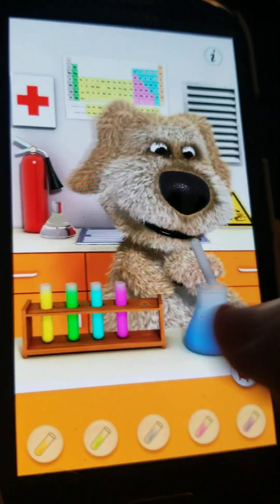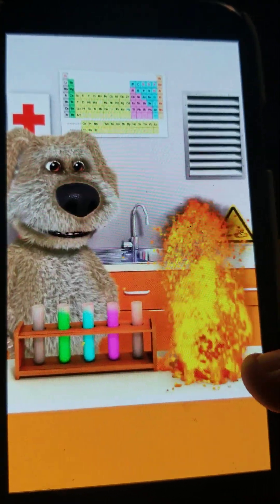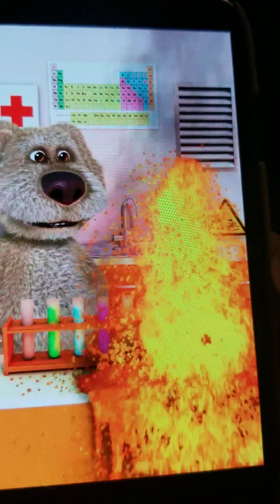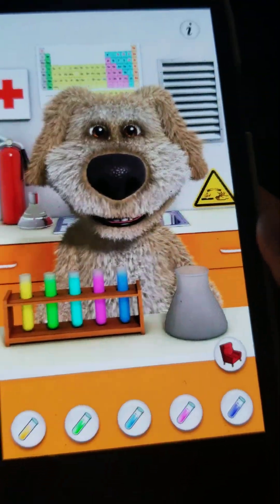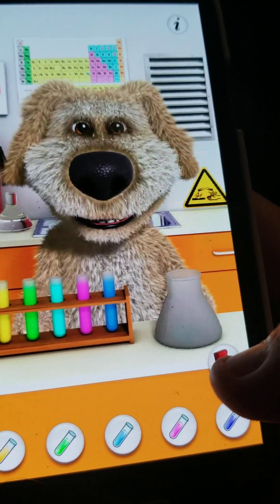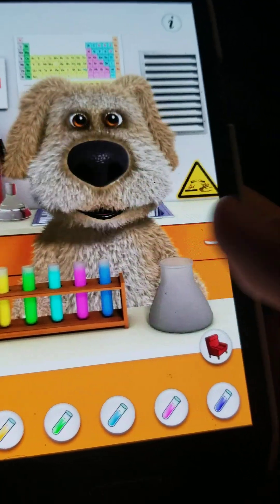If you mix yellow and blue, it'll look like a volcano with lava. And he'll whistle too.